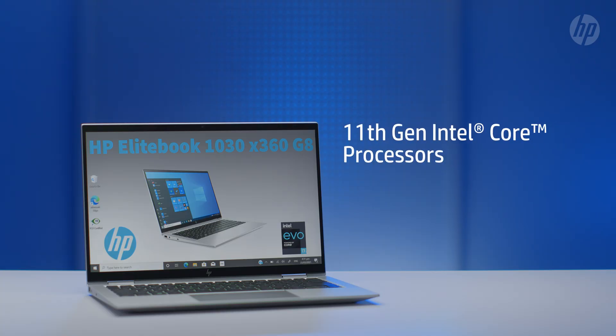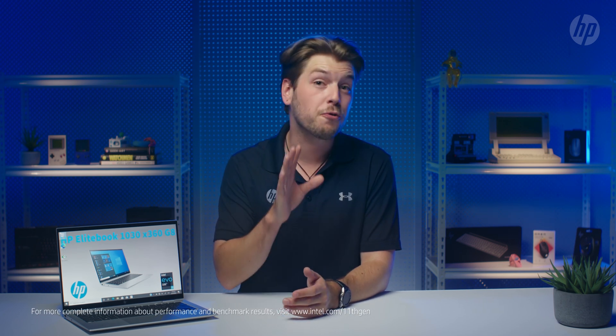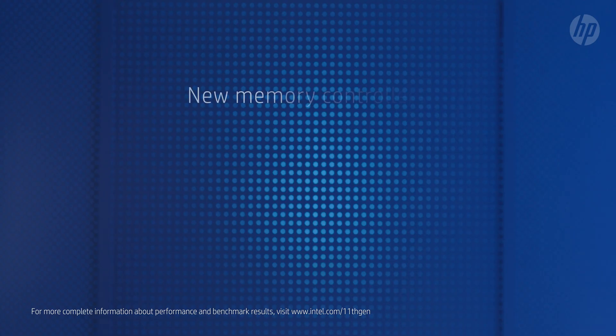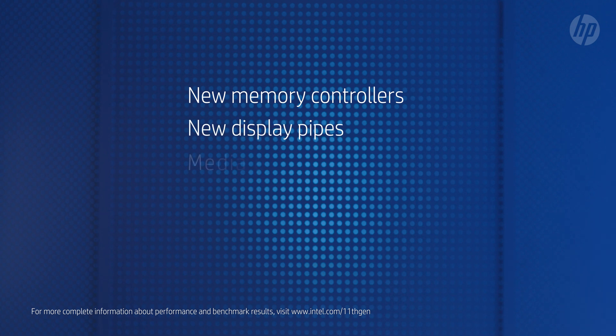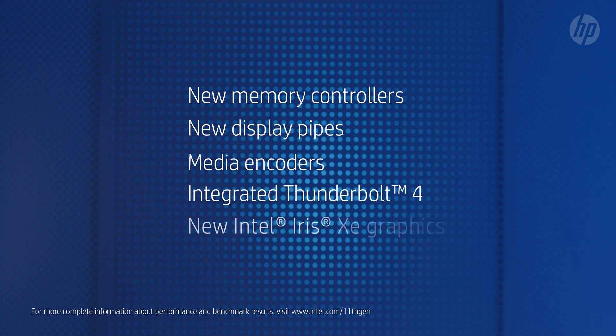When it comes to the new 11th generation Core Processors, Intel is promising up to 24% increase in performance. There is also a big jump up when it comes to frequency with options up to 4.8 gigahertz. These new chips feature new memory controllers for faster RAM, as well as new display pipes, media encoders and even integrated Thunderbolt 4. And of course, new Iris Xe graphics, which will allow up to twice the frame rate of the Ice Lake or previous 10th gen equivalents.